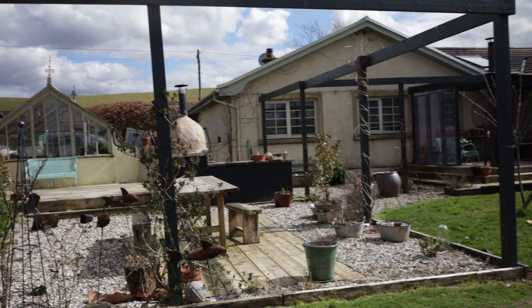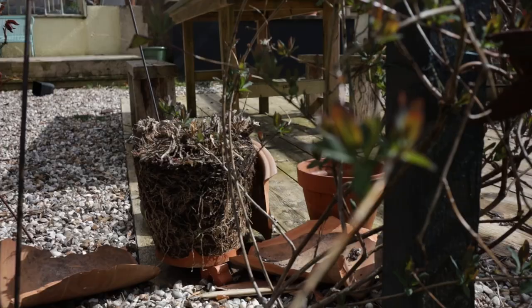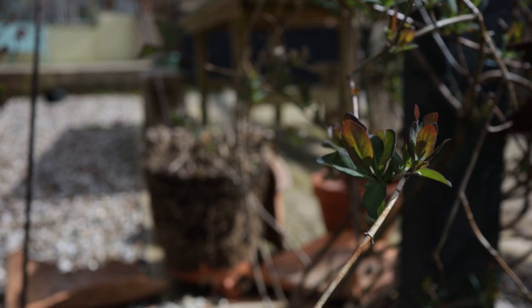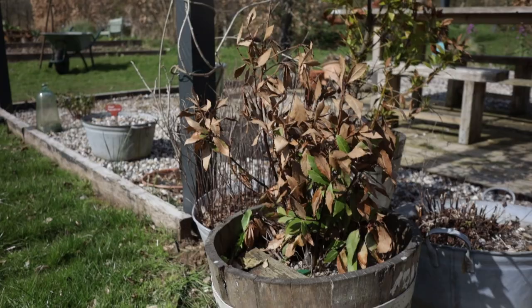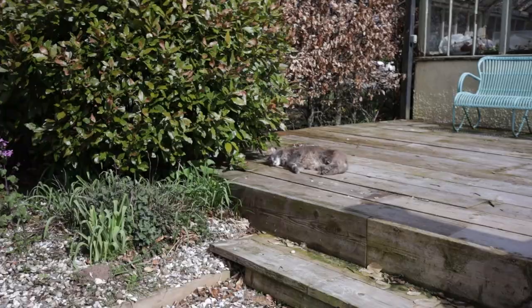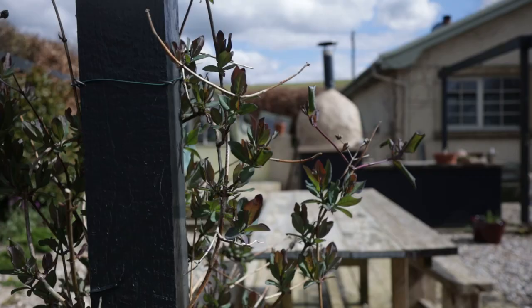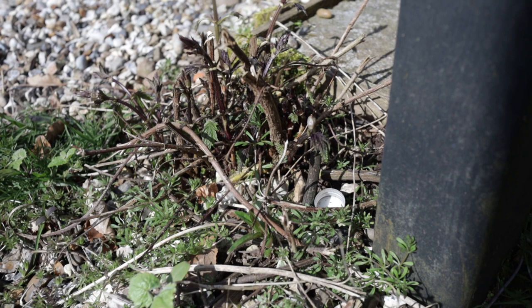You can see the honesty there. There were also a number of problems in the frost. This pot, which had some agapanthus, has completely frosted, as has that one there. And you can see this poor bay tree is very very unhappy with the frost. But the hop is already beginning to send up its shoots and by midsummer it will be covering all of that frame.